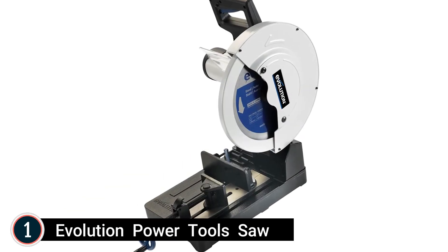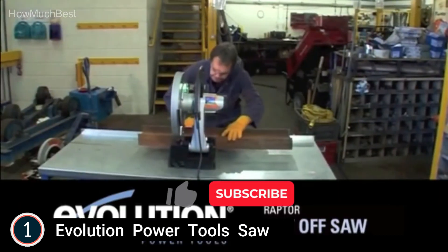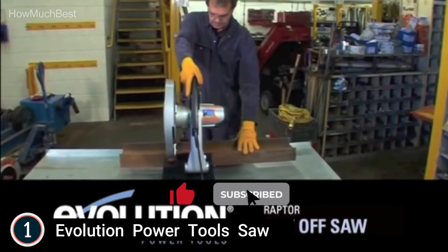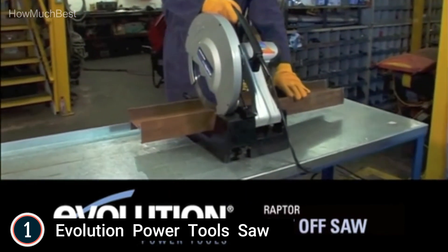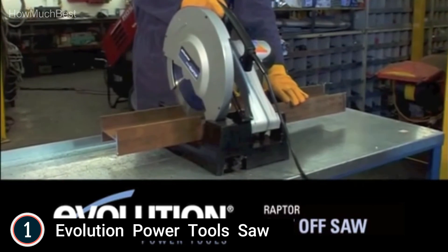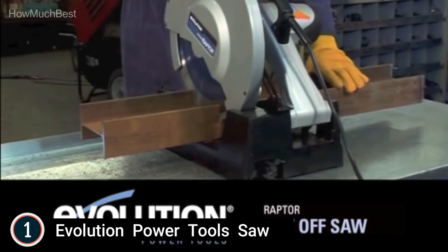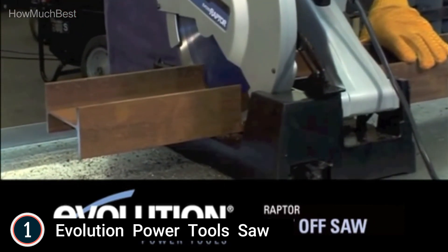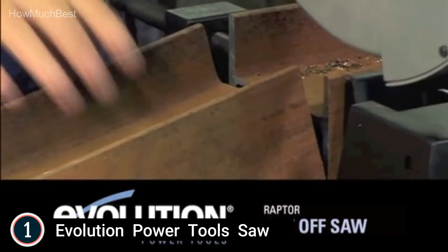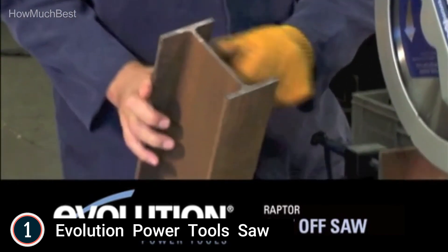The top pick in our list: Evolution Power Tool Saw. It is a dry metal cutting chop saw that cuts steel with very minimal heat or sparks and does not require coolant. It features an 1,800-watt, 15-amp electric motor with high-torque transmission that reduces motor load and boosts steel-cutting efficiency. A heavy-duty cast lightweight aluminum base is built for commercial metal cutting. It outperforms abrasive saws with faster cutting and a blade life averaging 1,000 cuts in 2-inch mild steel.